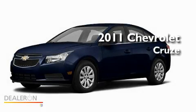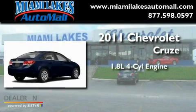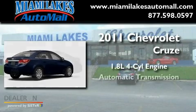This is a brand new 2011 Chevrolet Cruze. It has a 1.8 liter 4-cylinder engine and an automatic transmission.